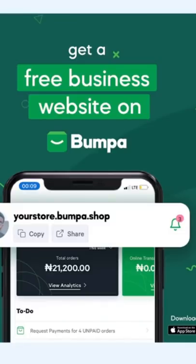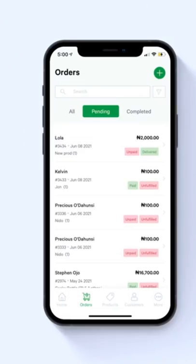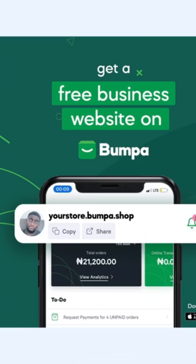What does Bumper do for you as a business owner? Once you have the app on your mobile phone, you can run your business seamlessly. You want a free website? Bumper. You want to generate invoices and receipts? Bumper. The app also helps you to record your sales and sort out your logistics.